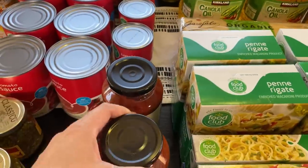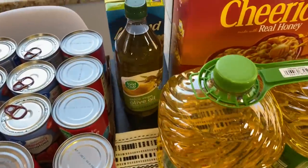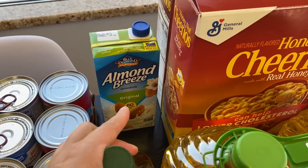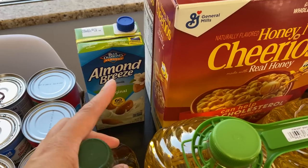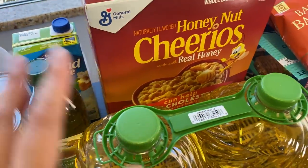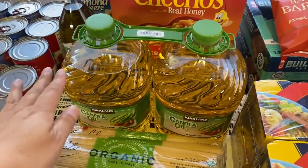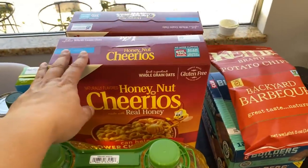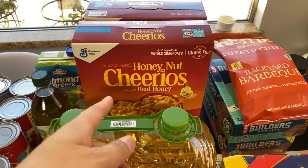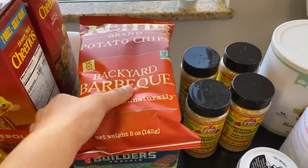I grabbed some pasta sauce, which will most likely be used up for regular eating rather than long-term storage. My husband wanted olive oil so I got him his own. We grabbed one almond milk — waiting to get to Costco for more long-term. I've been trying not to go to Costco in person, so I ordered through their website. We also got some more oil and pasta from Costco, which I plan to put into mylar bags.